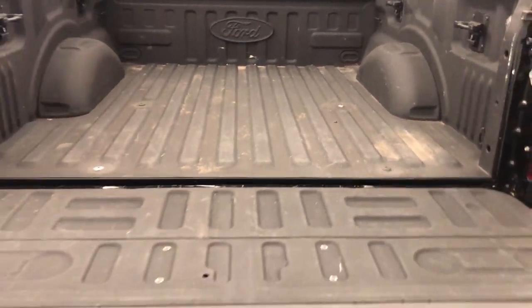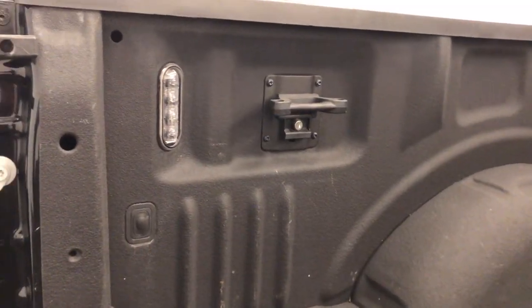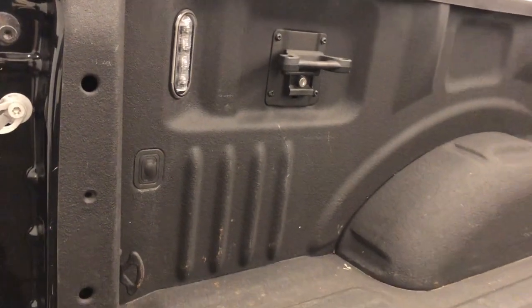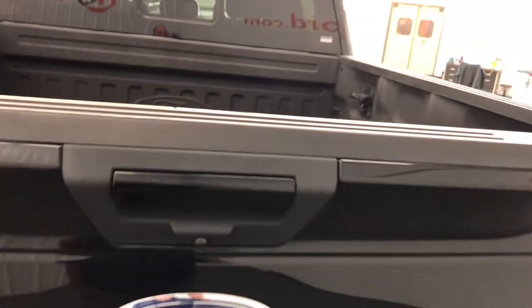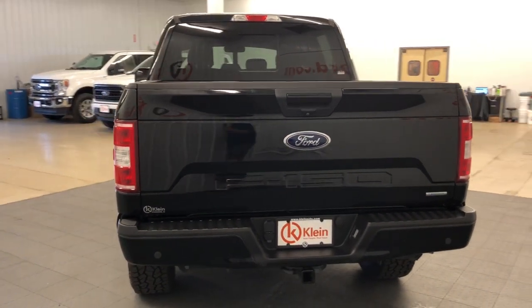Apple CarPlay and or Android Auto, Touchscreen Infotainment System, Navigation System, Satellite Radio, V6 Cylinder Engine, 8 Cylinder Engine, Remote Engine Start, Trailer Hitch, Leather Wrapped Steering Wheel, Power Driver Seat.